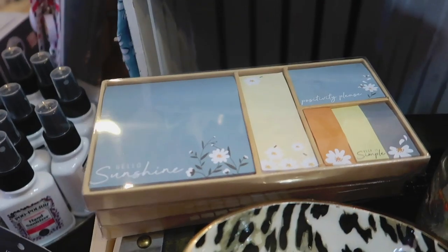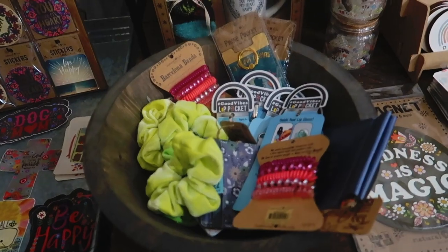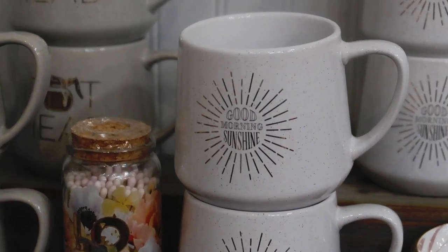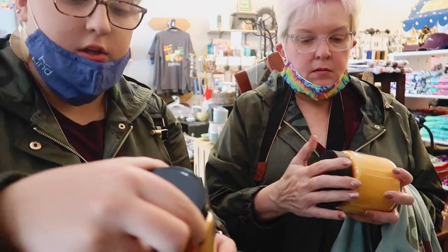The next stop was Four Generations, and they had a little bit of everything — notebooks, masks, scrunchies, and homemade ice cream. Can't beat that. This one is locally-grown pumpkins.